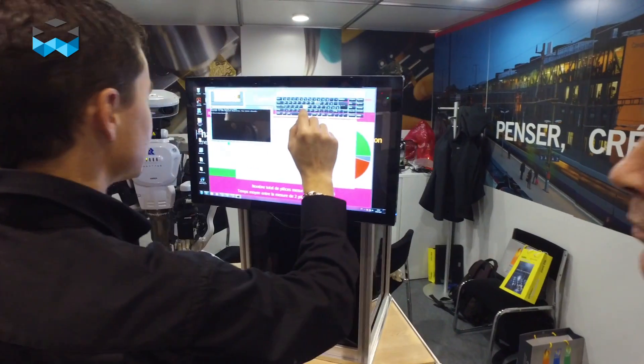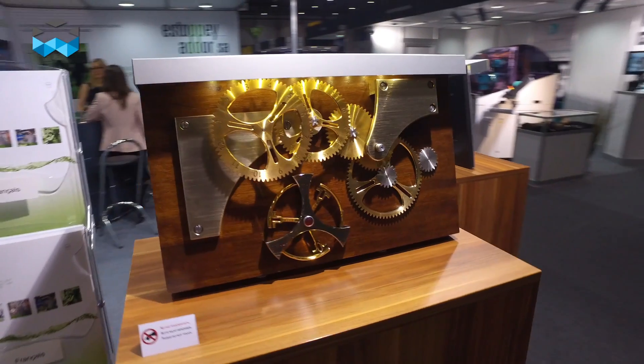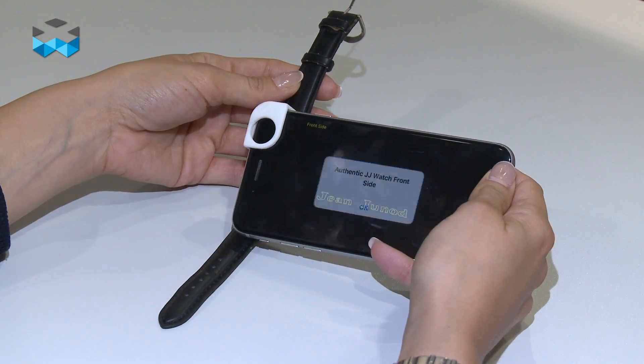Hello and welcome on The Watches TV. We are at the fair for the suppliers of the watchmaking industry — the APHG, EPMT, SMT — and we are now going to listen to two suppliers both using digital tools that are involved in the watchmaking industry. Let's start with Alp Vision with their solution Fingerprint, which is a way to check if your watch is real or not simply by taking a picture with your smartphone.